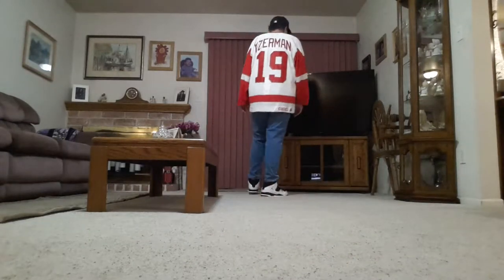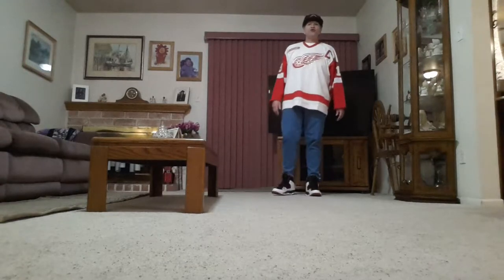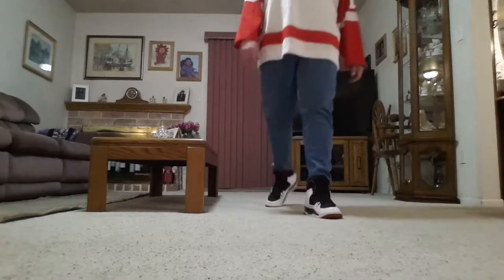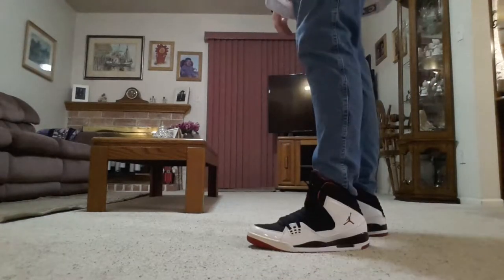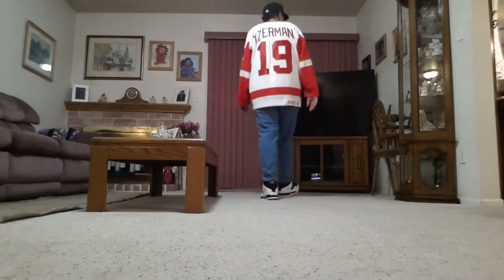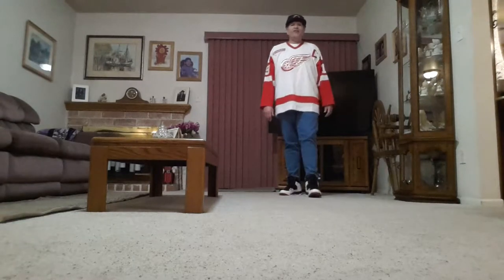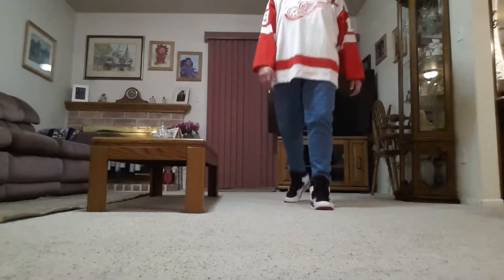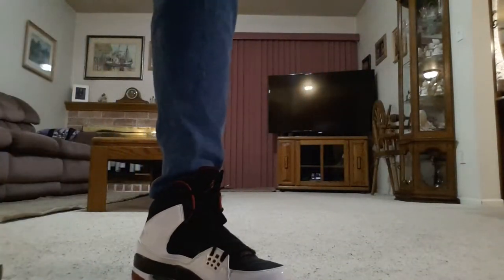I also have a video on my channel where I do all of my Jordans on display — Videos by JWB — with different ways to rock the Jordan look, some with hockey jerseys in them. Let's go ahead and try on some warm-up pants and see how that looks — that's one of my favorite looks.